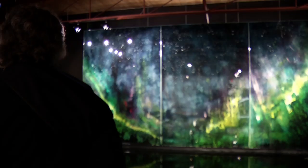The art encompasses the beauty of the Northern Lights. To get the best experience, it is recommended to go at night.